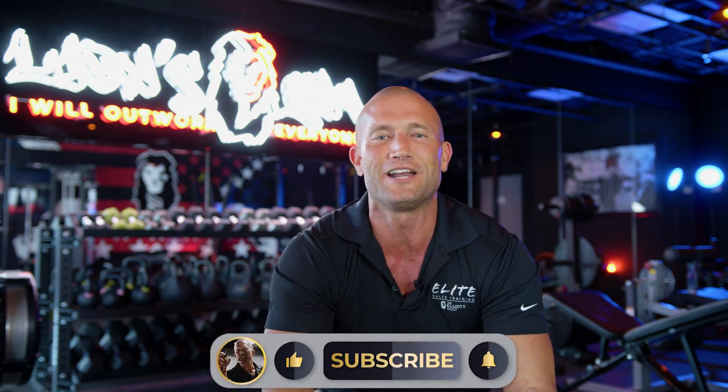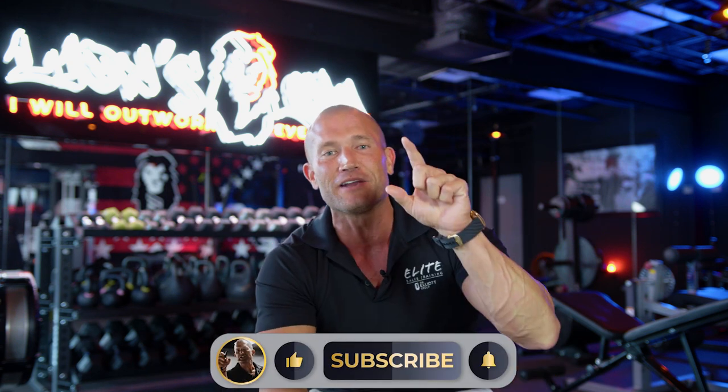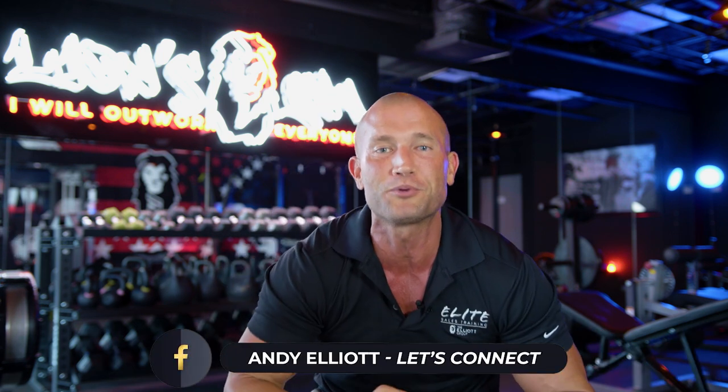Hey guys, here we go. Everybody grab a pen, grab a piece of paper, and let's get ready to become a professional and not be a freaking amateur like the rest of the world out there. I'm going to train you to be the best. By the way, you want to make a half a million a year? Guess what you got to do? Just be the top 1% in the industry.